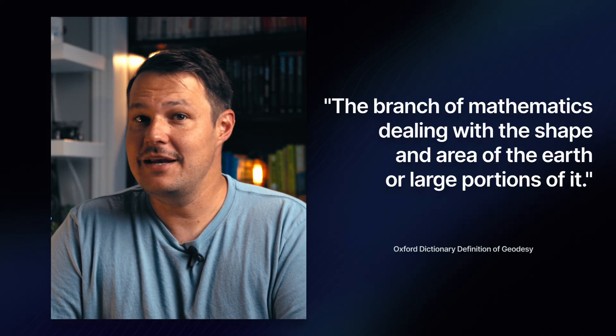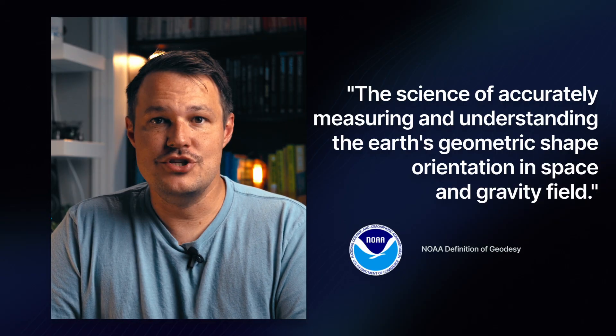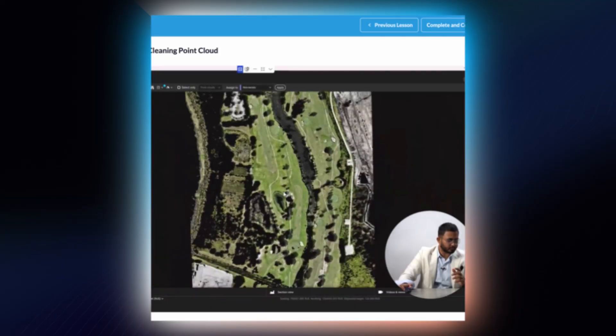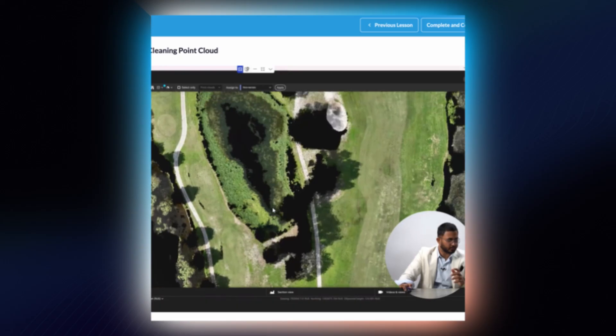Several years ago I had never even heard of the word geodesy, so I'm guessing many of you watching this have not either. The Oxford Dictionary definition of geodesy is the branch of mathematics dealing with the shape and area of the earth or large portions of it. NOAA — the National Oceanic and Atmospheric Administration — says that geodesy is the science of accurately measuring and understanding the earth's geometric shape, orientation in space, and gravity field. Essentially, it's the entire backbone and foundation that makes surveying or defining accurate places on the earth even possible. And that's what you're doing when you're creating drone maps and models — trying to get a digital representation of some part of the earth.